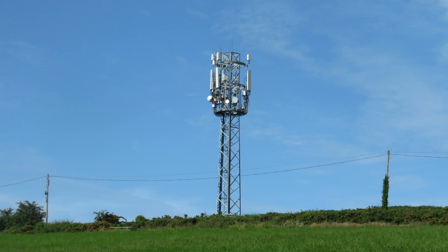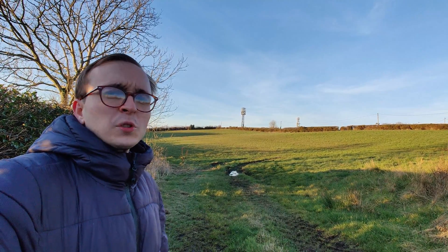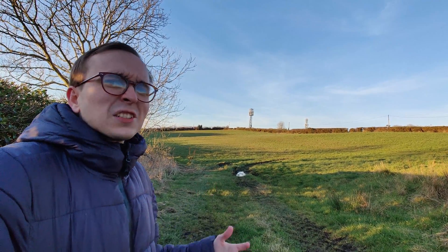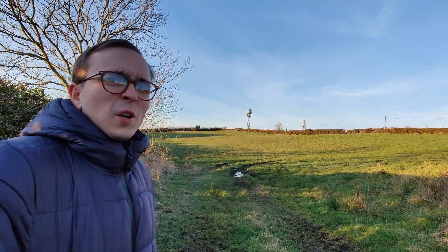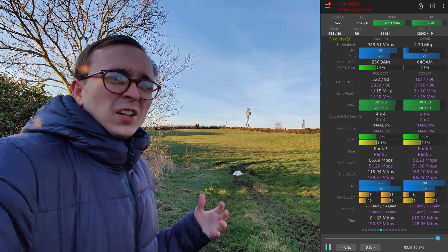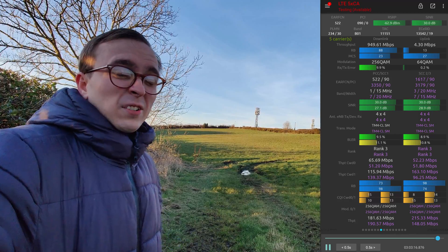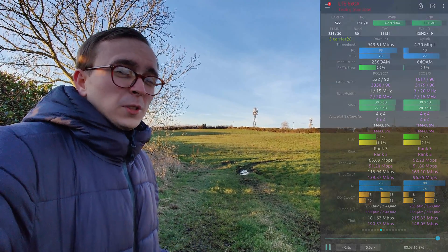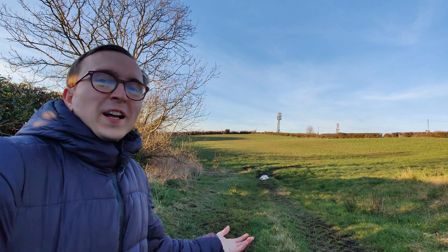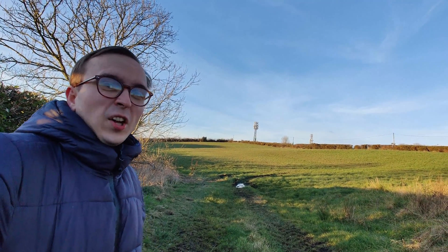Stood behind me on this outer Belfast hill is a mast that many of you will recognise thanks to its multiple appearances on this channel, which have resulted because of its astronomical 4G performance — with this mast delivering up to about 950 megabit 4G on EE thanks to 5-way downlink carrier aggregation and 4x4 MIMO. It's also just a very nice location up here as well.